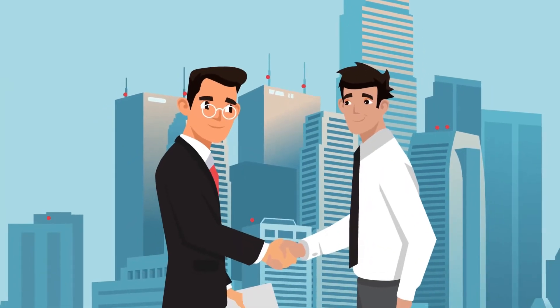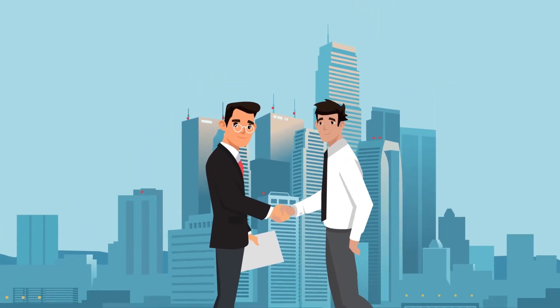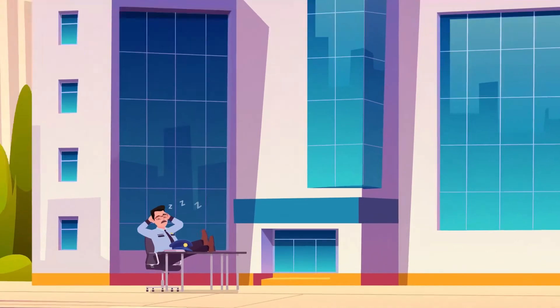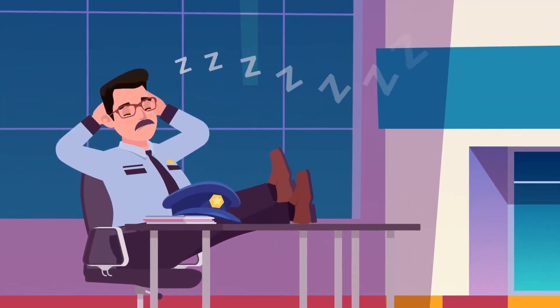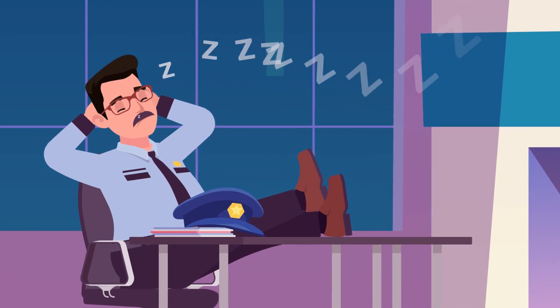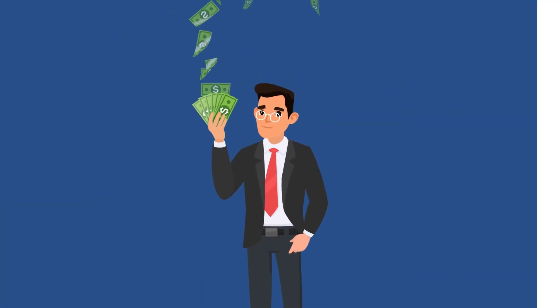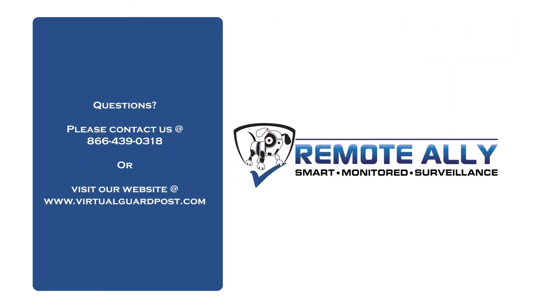The Virtual Guard Post is a comprehensive solution to secure your property or project. VGP also removes the possibilities of human error by always being in the right place at the right time and benefits your business by reducing security costs. Contact Remote Allies today and create a fearless environment.